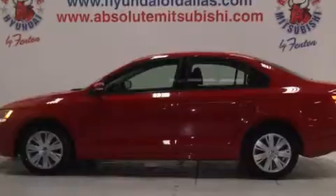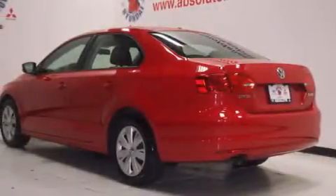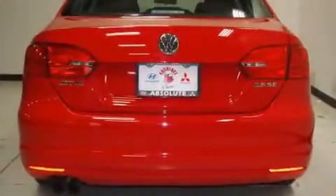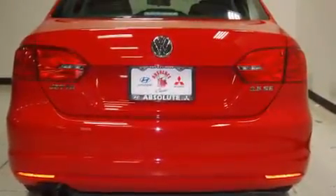All of the following features are included: a low tire pressure indicator, air conditioning, cruise control, dual airbags, three-point rear seat belts, and rear seat childproof door locks.